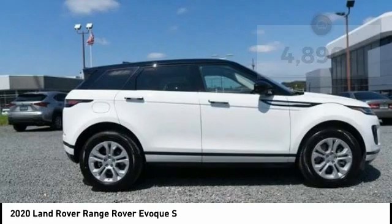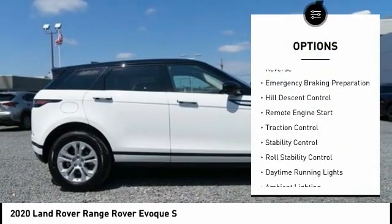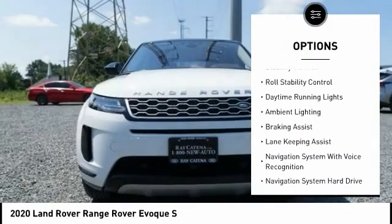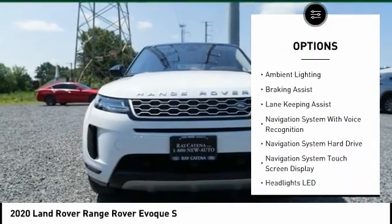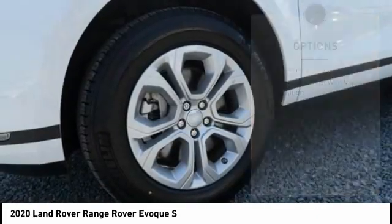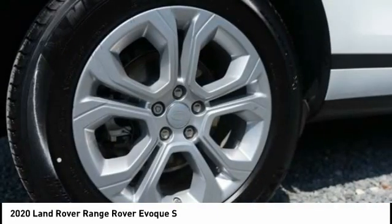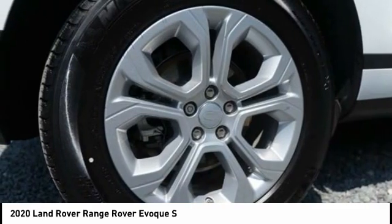Here are some of this vehicle's great options: power windows with safety reverse, emergency braking preparation, hill descent control, remote engine start, traction control, stability control, roll stability control, daytime running lights, ambient lighting, and braking assist.